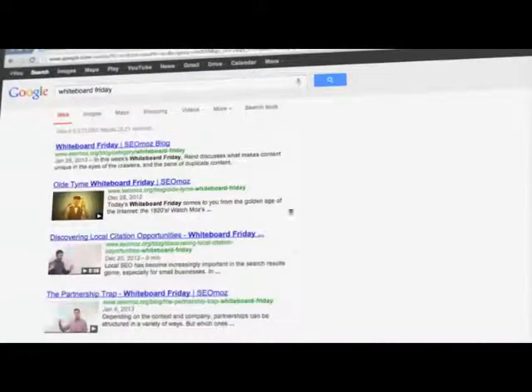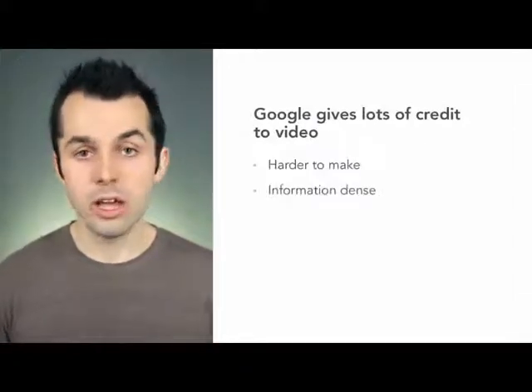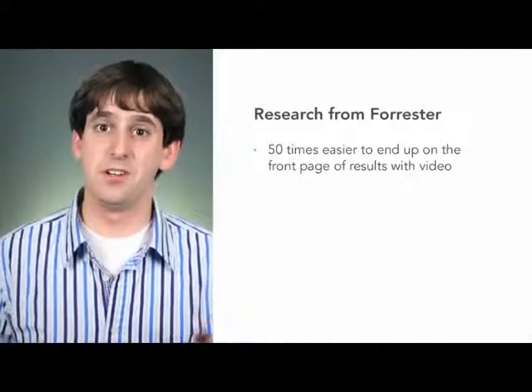So where does video fit into the mix? Well, the biggest impact is that videos themselves can show up in search results in the form of rich snippets. For example, if you search Whiteboard Friday, you'll see a number of standard links to websites and also a number of links with video thumbnails. Google gives a lot of credit to video. That's because they're harder to make than text articles. They're more information dense, and there's not that many people making them yet. So when they see a page with a video on it, they give it more credit and it ranks higher. Research from Forrester showed that it was 50 times easier to end up on the front page of search results when you're using video.